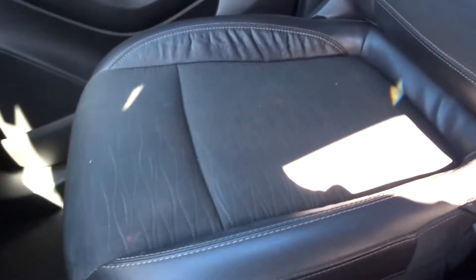Passenger seat, also cloth and leather in great shape. Look at this thing — did anybody even sit in this? Good back seat as well, cloth and leather mix, 60-40 split in great condition. Person must not have had many friends or kids.